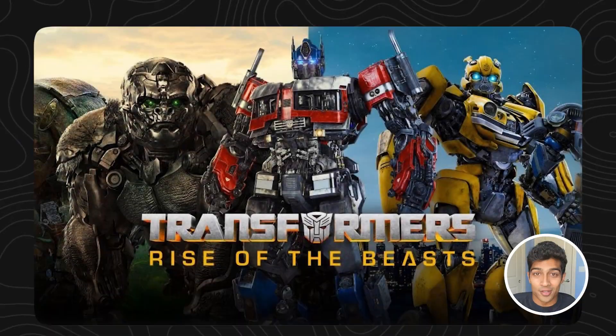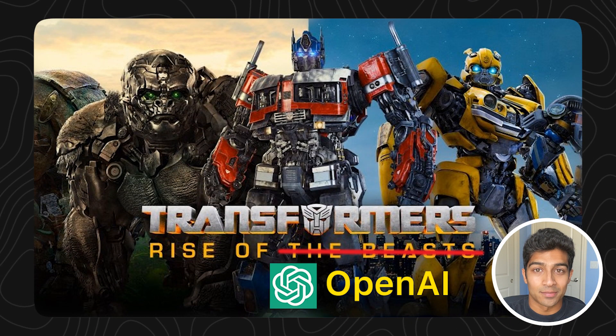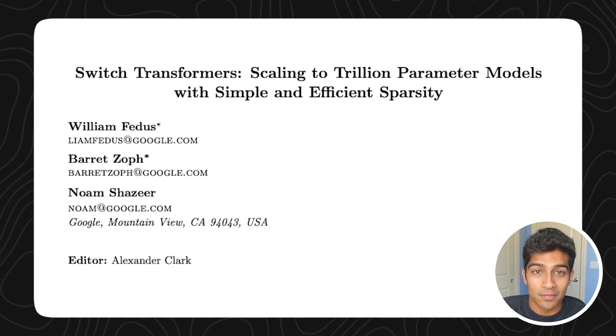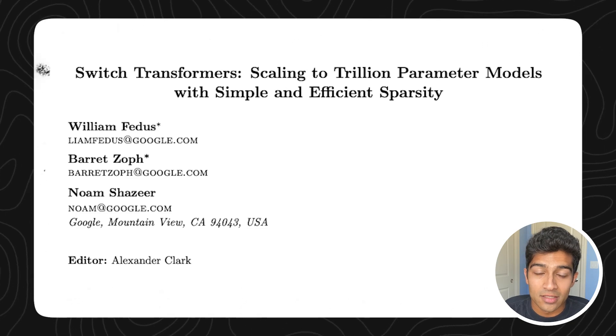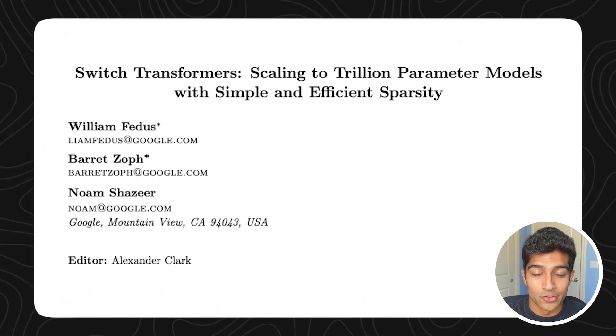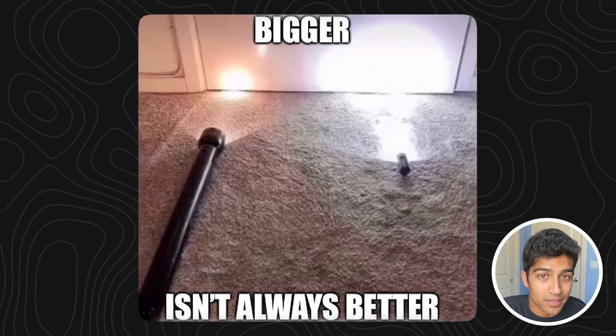Funnily enough, just like Google created the transformer and OpenAI productionized it with ChatGPT, Google also published a paper in 2021 about chaining together multiple expert models to get to scale properly to a 1 trillion plus parameter model. Because in LLMs, bigger is not always better — straight training a 1 trillion plus parameter model may actually perform worse than a smaller model. But having multiple smaller models specially trained on completing certain tasks is a better way to scale a model up in both size and performance. And this is how GPT-4 was architected.